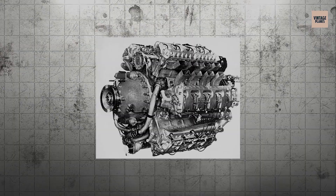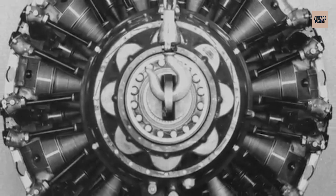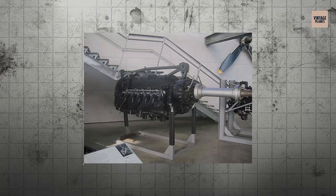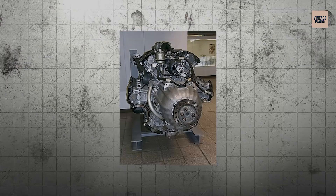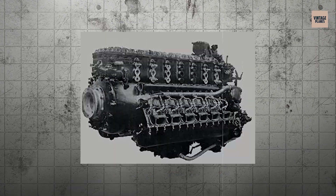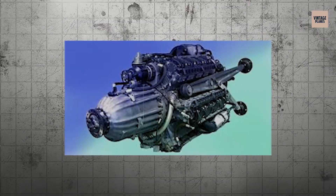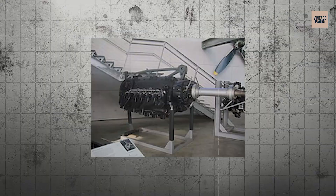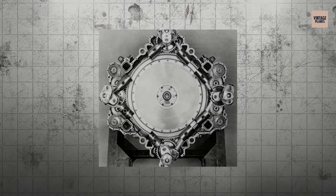This wasn't just an engine — it was a mechanical nightmare that consumed more development resources than entire aircraft programs. The Jumo 222 featured 24 cylinders arranged in four banks of six, with each bank mounted at a different angle to create a compact but incredibly complex power plant. It was designed to produce over 2,500 horsepower for advanced German fighters and bombers. The engine incorporated technologies that were decades ahead of their time, including fuel injection, variable speed supercharging, and advanced cooling systems. But the 222 suffered from catastrophic reliability problems, with engines regularly destroying themselves during test runs. Junkers built over 300 engines during the war, but most never flew, and those that did were quickly grounded due to failures. The 222 consumed enormous amounts of development money and engineering talent that Germany desperately needed elsewhere, making it one of aviation history's most expensive failures.